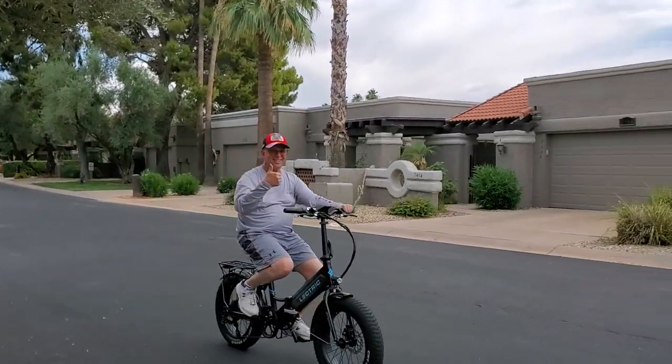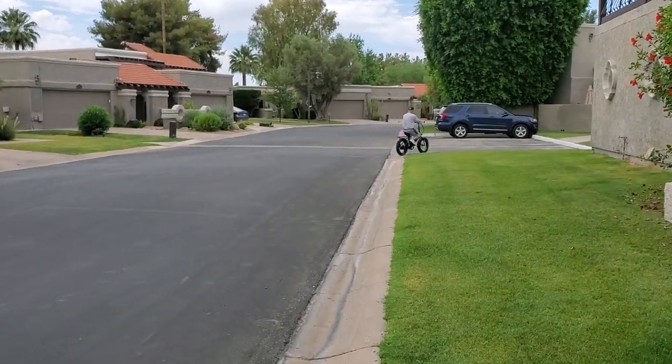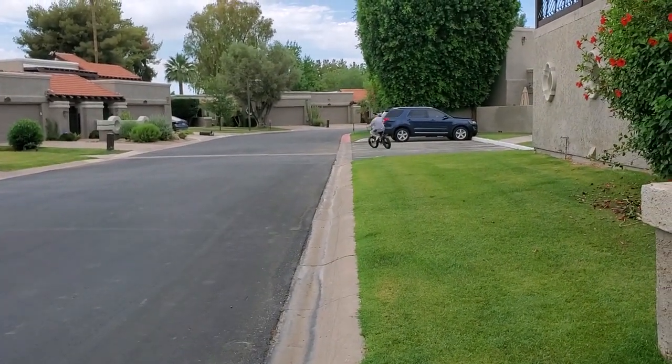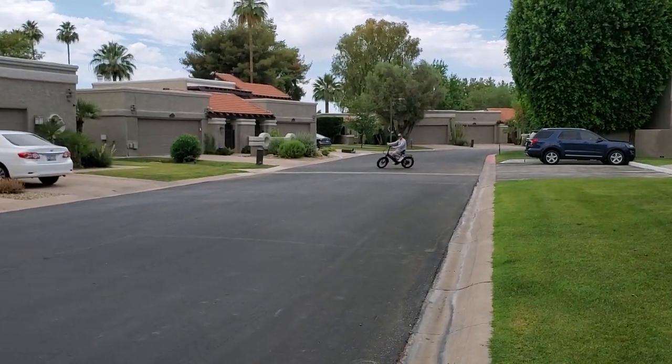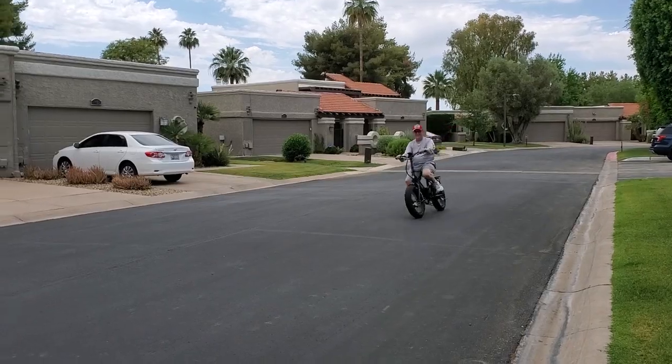I just wanted to show you our newest little toy that we got. Bob's going to do some test runs on it. This is our new little toy, and you can bet we'll be taking this on some of our trips with us. Bob has one too — this is mine.